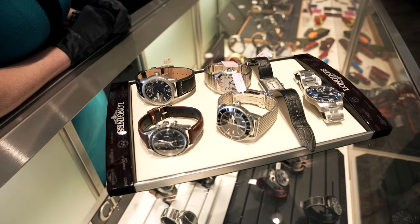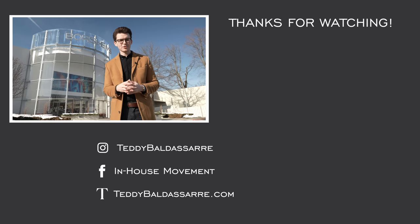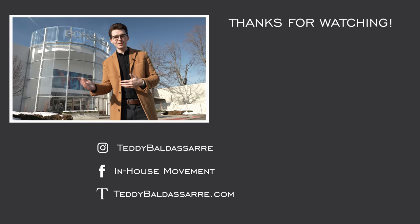So guys, what do you think of my collection? Would you have done anything different? Leave comments down below. Elizabeth, thank you so much for helping us — how much fun was that? If you enjoyed the video, thumbs up, subscribe, and hit the bell icon. If you're in the Omaha area, definitely check out Borsheim's — great people in there. And finally, teddybaldessari.com is a full authorized dealer of all the brands we carry, and it helps us generate more content like this. Where else do you want us to go? Thank you again so much for watching — be well, and I'll see you all very soon.